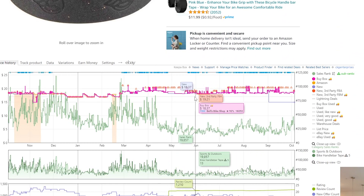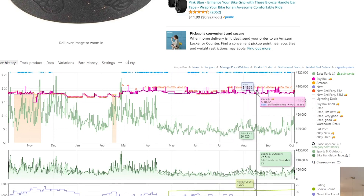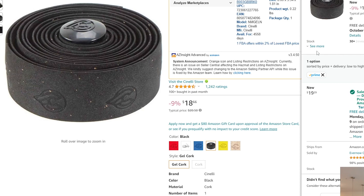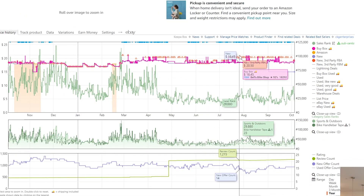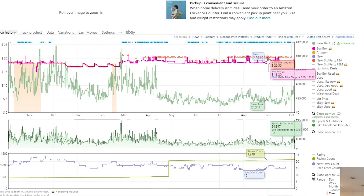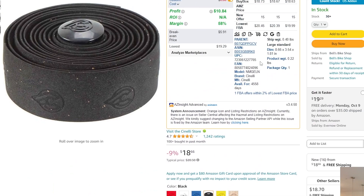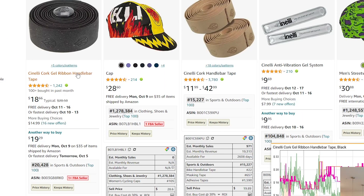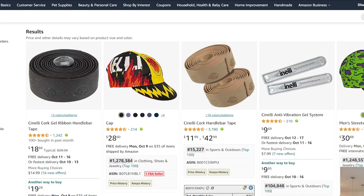Looking at the Keepa graph, there are plenty of sellers — anywhere from 11 to 18 at any given time. When I sort offers by Prime, there's actually only one FBA seller right now, but the Keepa graph shows FBA sellers on this listing consistently. That leads me to believe there are usually multiple FBA sellers. Checking their main products against the Keepa graph — none of their main listings appear to be dominated by Amazon.